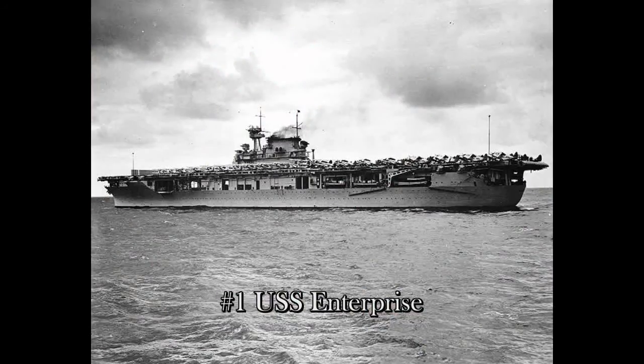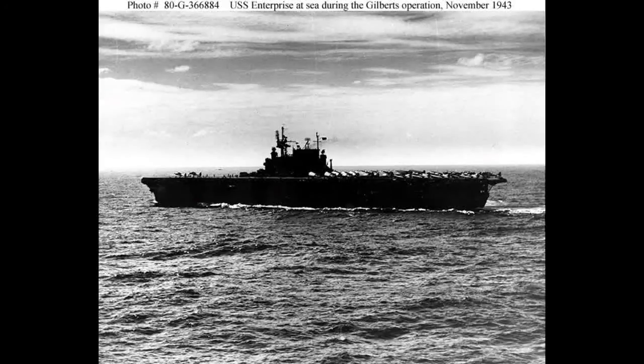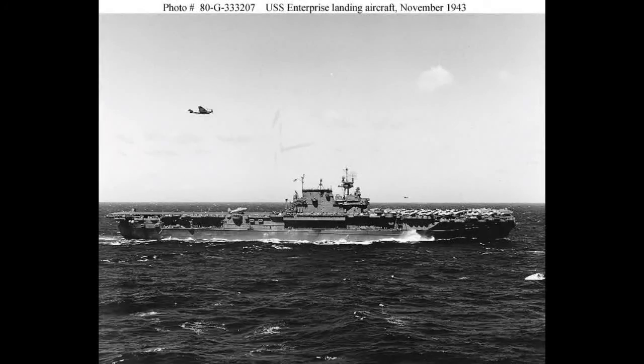And number one — the number one aircraft carrier of World War II — with 20 battle stars and too many awards to mention, including the British Admiralty Pennant, is the USS Enterprise CV-6. Commissioned in 1938, she was scrapped in 1958 after a long campaign to try to set her up as a museum ship. Awards include the Presidential Unit Citation, the Navy Unit Commendation, a British Admiralty Pennant, and six others.